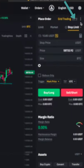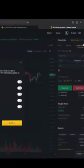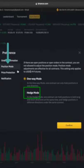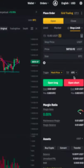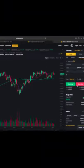Just click on three dots over here, go to preference, go to position mode and click on hedge mode. Now you can open both buy and sell trade on a single pair at the same time.